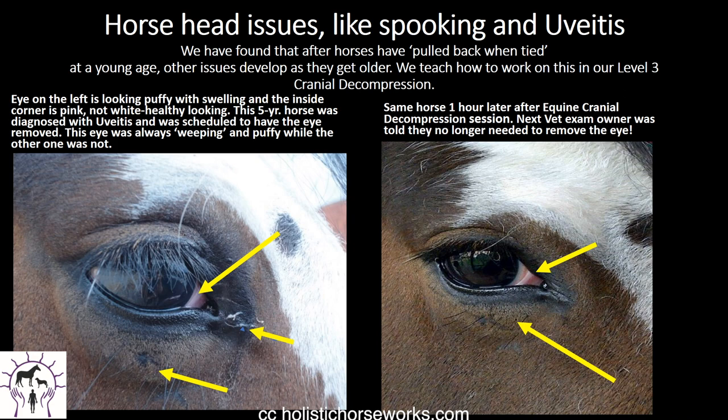Horse head issues, spooking, and uveitis — why does it start? We have found that after horses have pulled back when tied at a young age, other issues develop as they get older. In our level three cranial class, we work on all this. The eye on the left is looking puffy with swelling and the inside corner is pink, not white and healthy looking. This five-year-old horse was diagnosed with uveitis and was scheduled to have the eye removed. The eye was always weeping and puffy while the other one was not. Steroids had already been used to try and take down the inflammation. One hour later, actually shifting and moving the lacrimal bone back to where it should be so the oxygen and blood flow can get to the eye, the swelling goes down and the eye isn't weepy anymore. At the next vet exam, the owner was really happy because they were told they no longer needed to spend $5,000 to remove the eye.